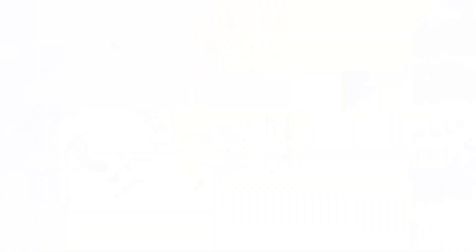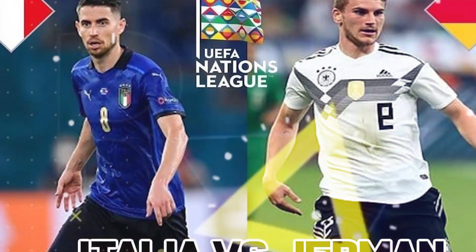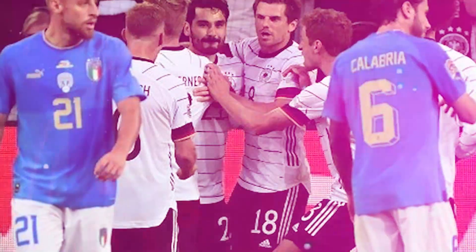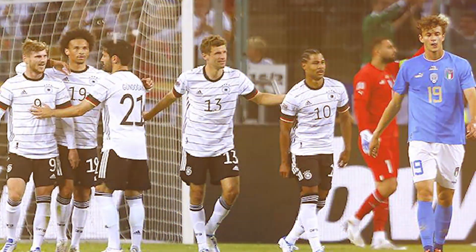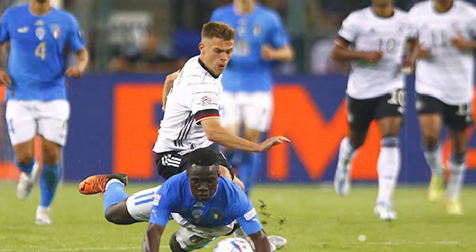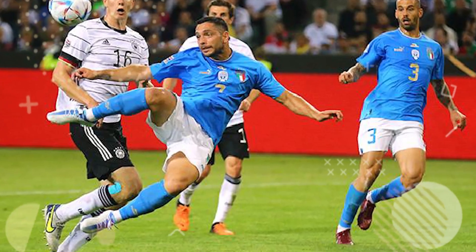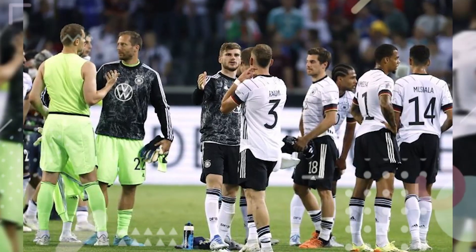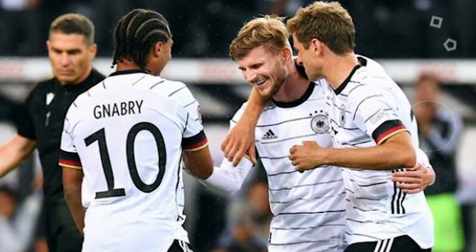Next news: Germany vs Italy match results. Germany beat Italy with a landslide score of 5-2 in the Group 3 match of the UEFA Nations League A 2022-2023 on Wednesday. The match at Borussia Park was one-sided — Germany appeared so mighty from the start. Hansi Flick's troops even had a 5-0 lead before Italy replied with two goals in the final 15 minutes. Germany's five-goal party was contributed by Joshua Kimmich, Ilkay Gundogan, Thomas Muller, and Timo Werner. Italy narrowed the gap through Wilfried Gnonto and Alessandro Bastoni. This result improves Germany's position in Group 3 standings.